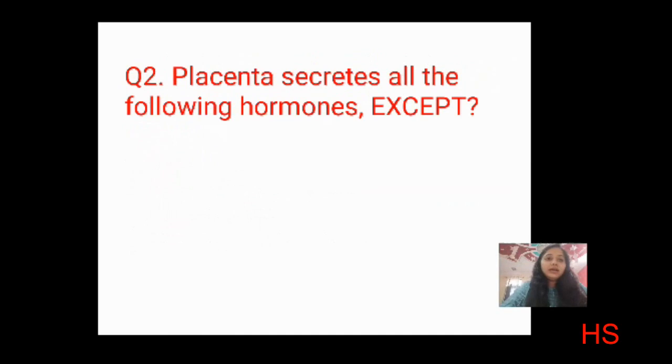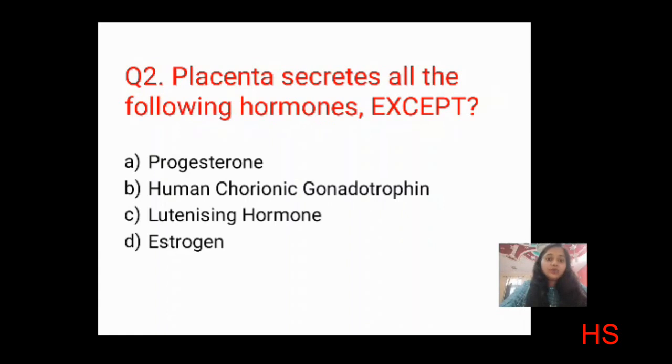Second question: placenta secretes all the following hormones EXCEPT? Options: progesterone, HCG (human chorionic gonadotropin), luteinizing hormone, and estrogen. The placenta secretes progesterone, estrogen, and HCG. Luteinizing hormone is secreted by the ovary, not the placenta. The correct answer is C: luteinizing hormone.